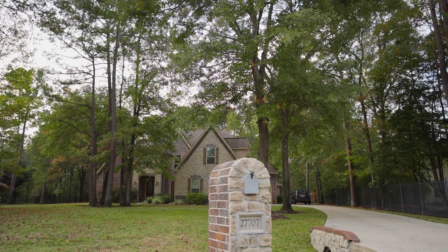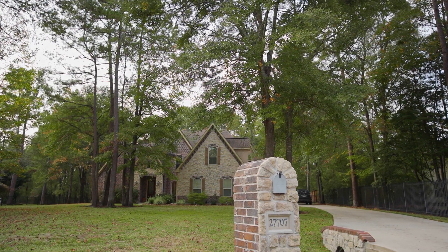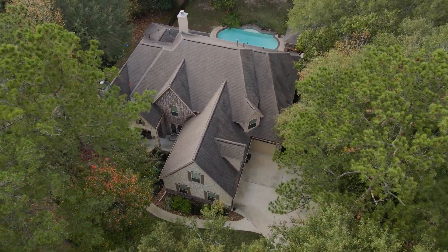This stunning French-inspired custom home is positioned along a cul-de-sac street in Bender's Landing — a great location with an easy commute to the airport, downtown, and the Woodlands via Grand Parkway.